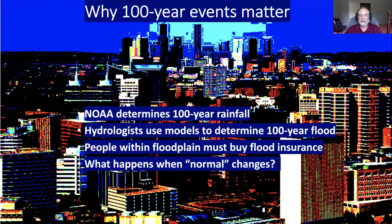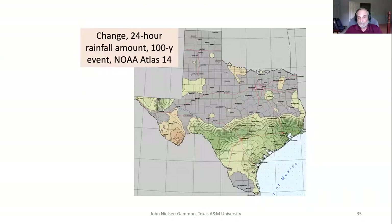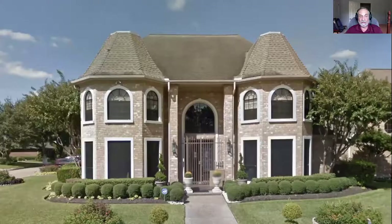Why do those numbers matter? Those numbers are input to hydrologic models which simulate how big the 100-year floodplain is. If you've got property in the floodplain, it becomes much more difficult to develop. If your home is in the floodplain, you have to buy flood insurance and your property values are lower. So what happens when normal changes for the floodplain? Suddenly the house you have becomes considerably less valuable and it becomes much more difficult to obtain a mortgage.